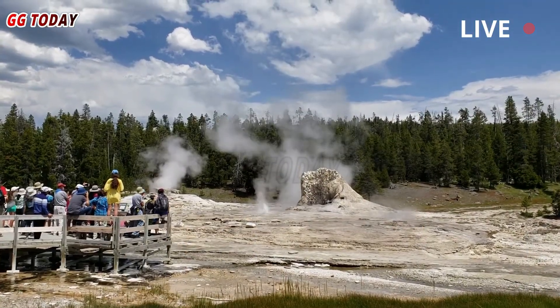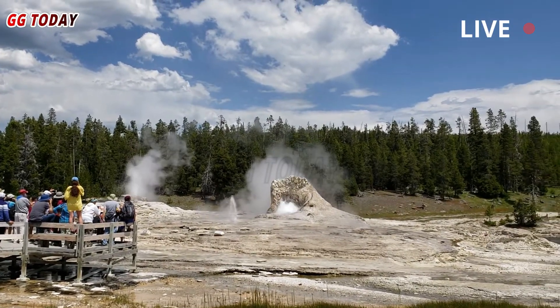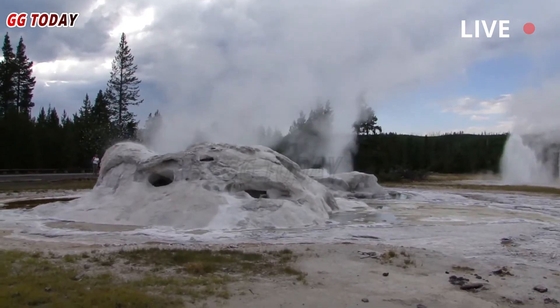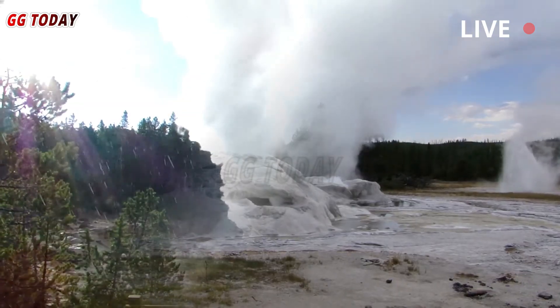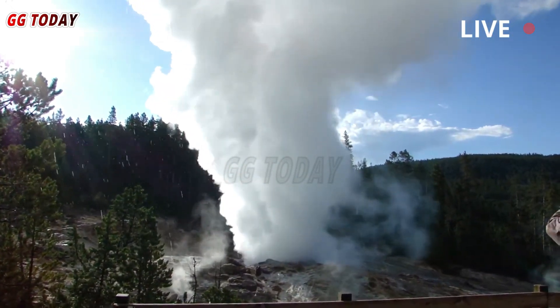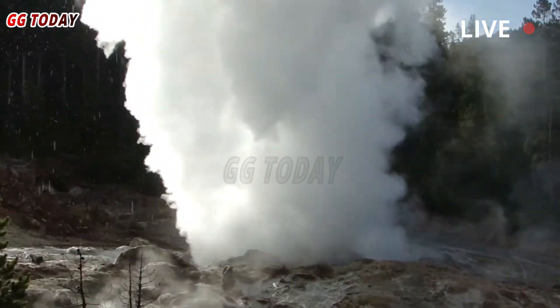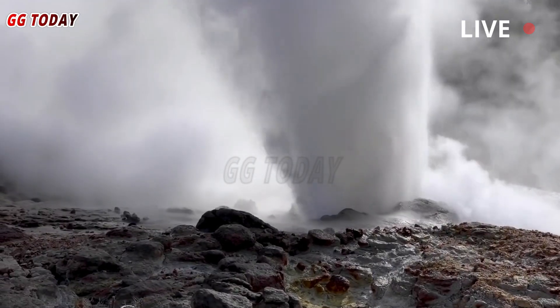Over the long term, federal, state, and academic organizations are working together to better understand the dynamics and triggers of hydrothermal explosions in order to recognize warning signs of future events before they occur. Hydrothermal explosions, like the July 2024 event at Black Diamond Pool, occur in many volcanic hydrothermal areas around the world.